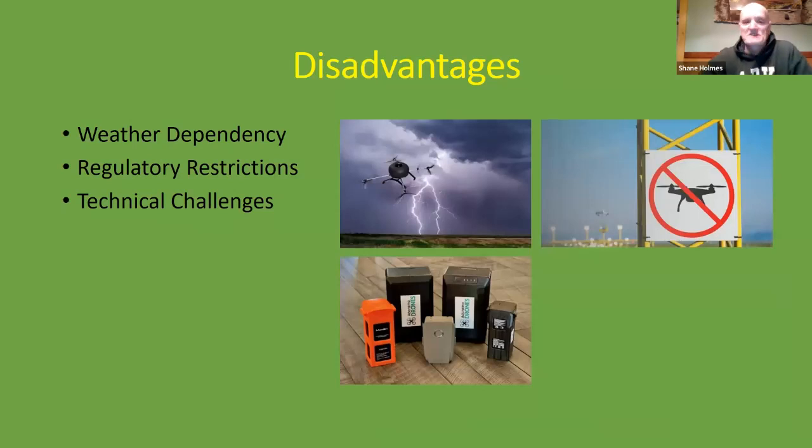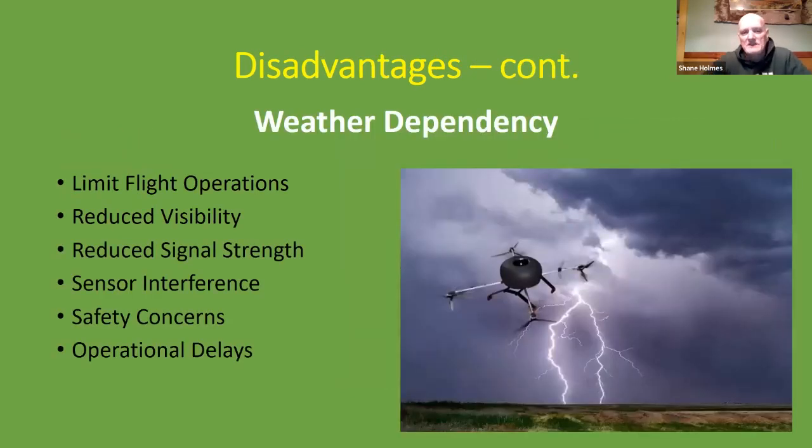Drones also come with disadvantages. Weather dependency is one: drones are limited in flight operations by reduced visibility, reduced signal strength, sensor interference, safety concerns, and operational delays caused by weather.